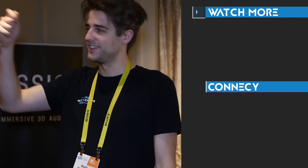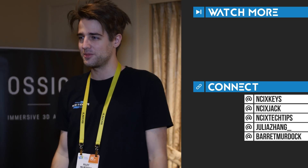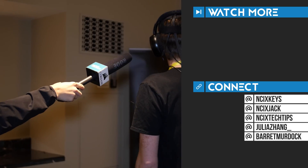That's it for this video guys, thanks for watching. Check out the rest of our CES 2017 coverage, follow us on Twitter to catch up with us, and subscribe for more videos like this from NCIX. I'll see you guys later.